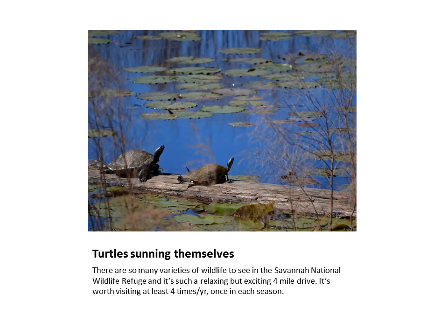These turtles both seem to be looking at the same thing, or maybe they're just stretching their necks to take in as much sun as possible. Every time I visit this wonderful place I see it differently, but each time I come away refreshed. It's absolutely worth visiting the Savannah National Wildlife Refuge — in fact, I'd recommend you visit it at least once in each season. You won't be disappointed.